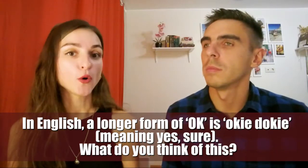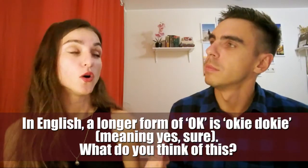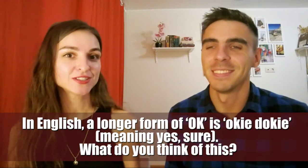In English, a longer form of OK is okey-dokey, meaning yes, sure.